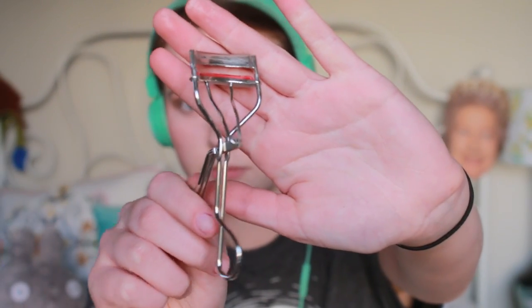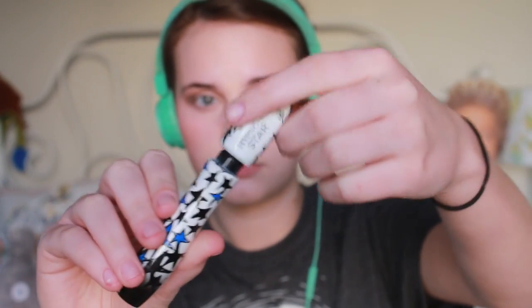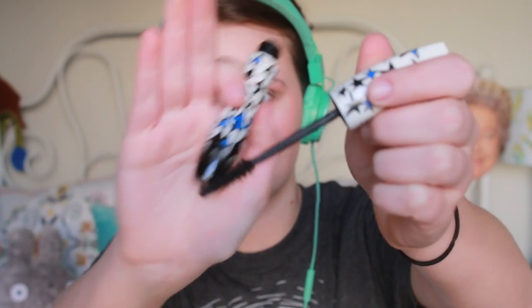Now we are moving on to my eyelash curler. I'm going to curl my lashes with my Kevyn Aucoin eyelash curler, then going in with my favorite Lancôme mascara — the Star Mascara. I've shown this to you guys a million times before. I'm applying thin coats because my eyelashes are very small right now. I really only did one coat, then did a second coat later after it dries.